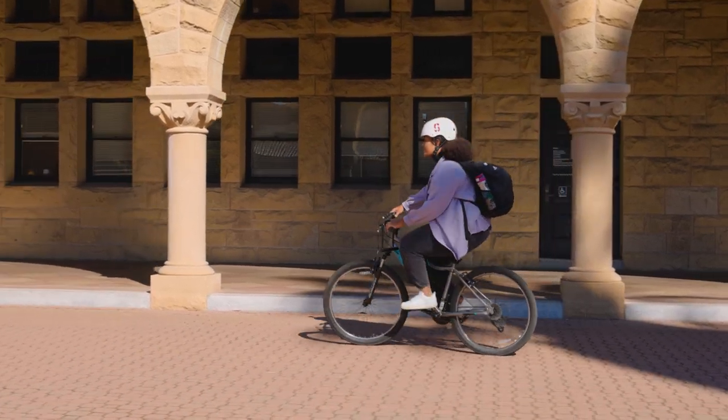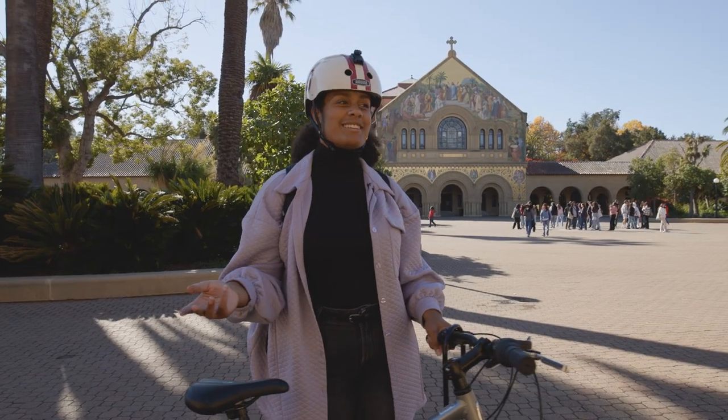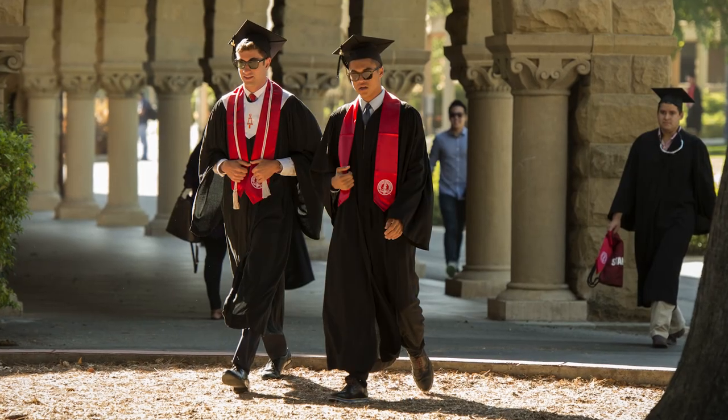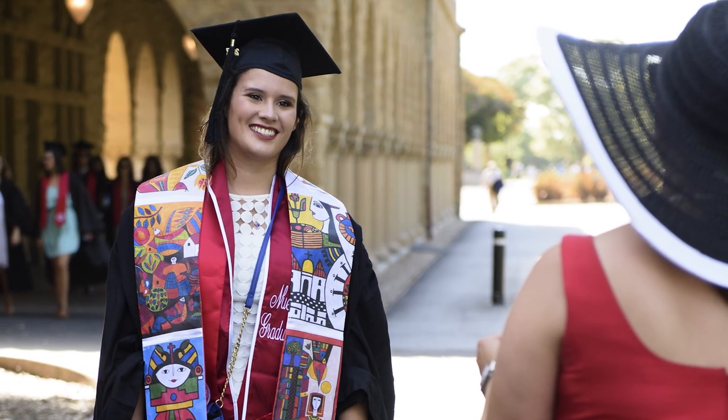Earlier we were at the history corner, but we're going to come up on the math corner. During the spring you'll see it filled with red and black graduation memorabilia, as the graduating class oftentimes takes many celebration and graduation photos here in Main Quad.